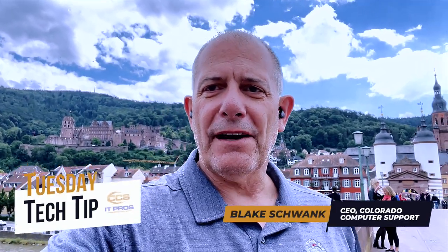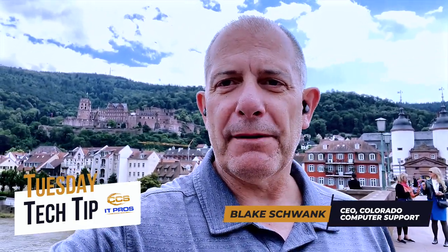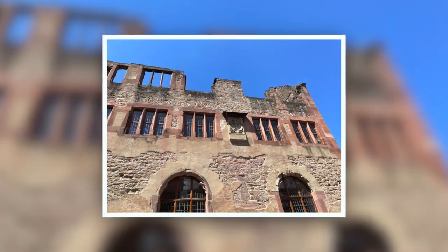Hey guys, this is another episode of 'Where in the World is Blake Schwanck' with a quick travel tech tip or photo-taking tech tip. I'm at Heidelberg Castle in Heidelberg, Germany. It's very beautiful and I found out something new on my iPhone this trip.